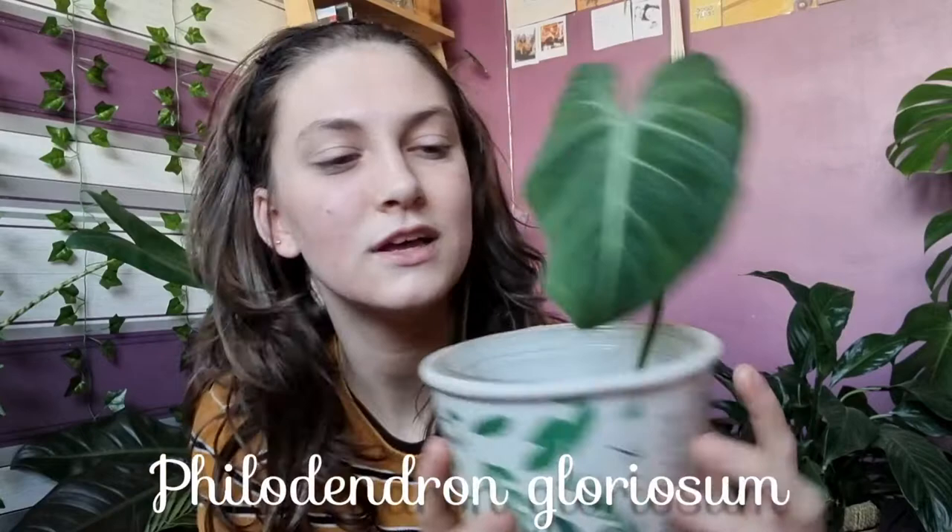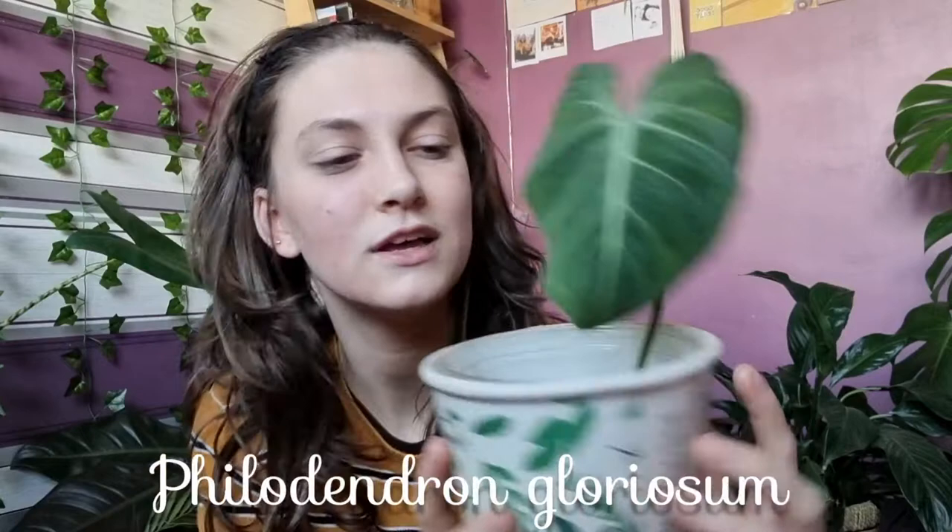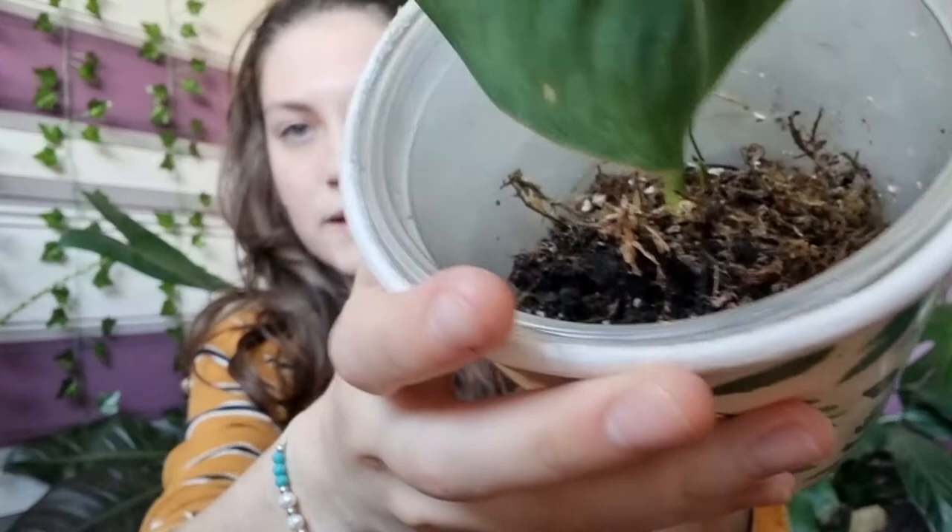Last plant for today is my philodendron gloriosum. It doesn't look anything special on camera, to be honest — it's just a little cutting rooting in sphagnum moss. But I have wanted this plant for so long. This was my top wish-list plant for a very long time and I finally got it probably a few months ago.